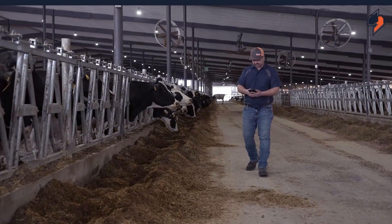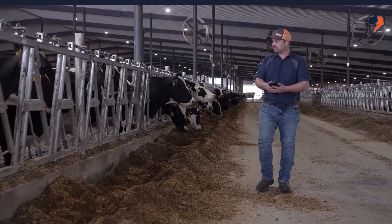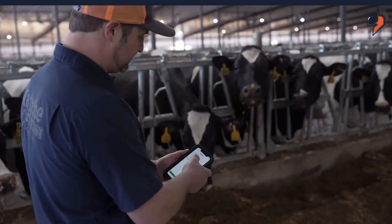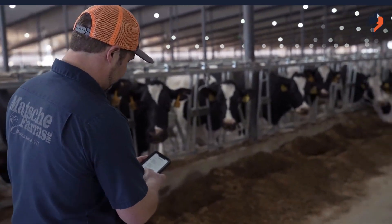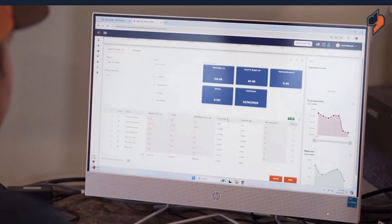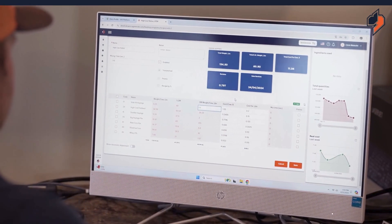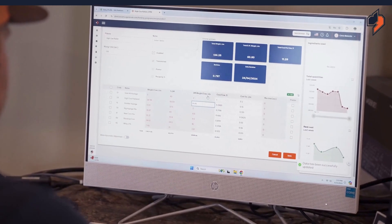The benefits of using DTM is it saves time for myself — putting in rations, changing the moistures on ingredients, and changing pen counts. I can do that daily. DTM 8, which is the newest version, is cloud-based and it's easier to navigate and change things on the fly. They have an app that is just as easy and you can use it almost anywhere. You can sync mixers almost anywhere you are — I can be anywhere in the world as long as I have internet, change things, and not even have to be here to talk with my employees.